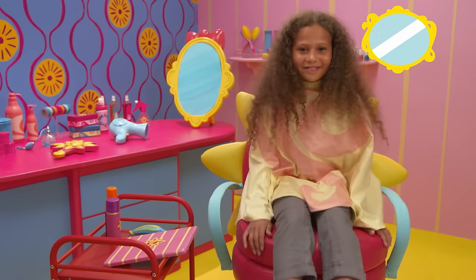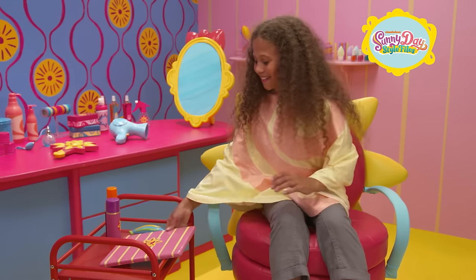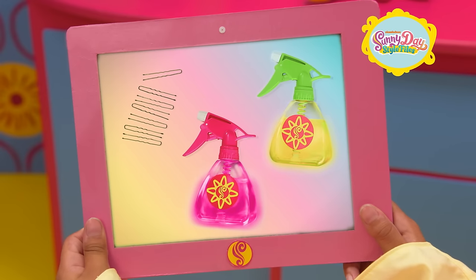How would you like a hairstyle surprise? I would love that. Terrific! Grab the tablet to check out the things you'll need: hair pins, and a product that makes your hair glow in the dark. Ask a grown-up for help.